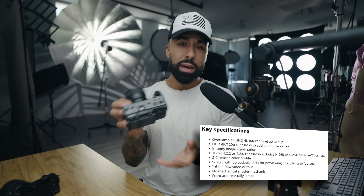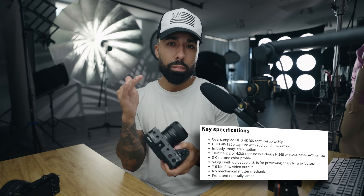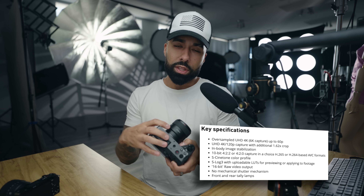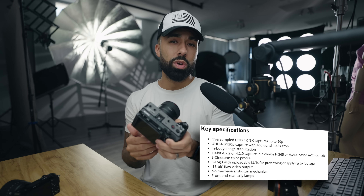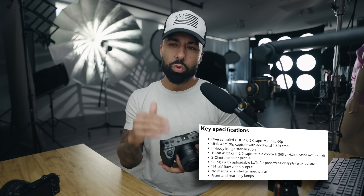The FX30 is, in my opinion, the best video-centric camera under $2,000 — and that goes for any brand. For what it gives you in terms of sensor size and features for the price, it's absolutely crazy how much camera you get. I'm going FX30, 100%, under $2,000 for video.